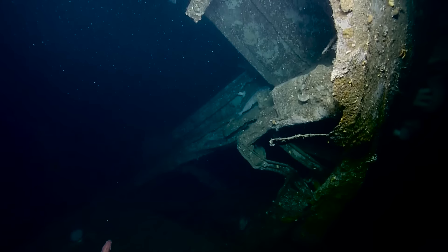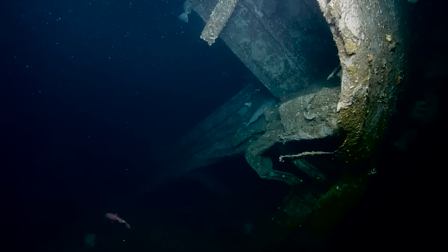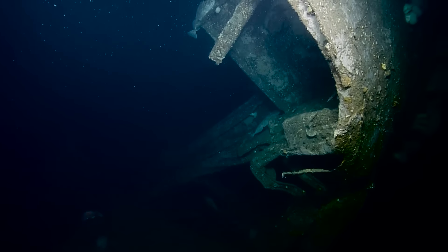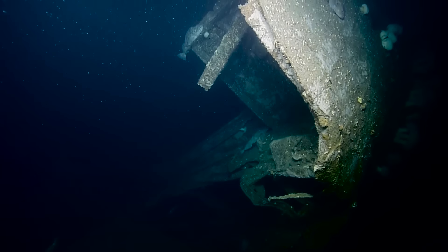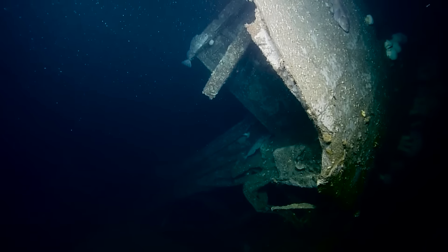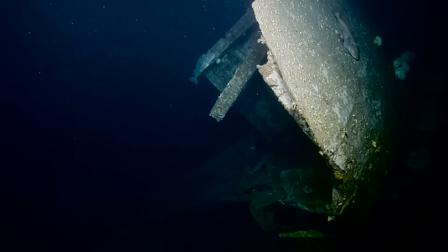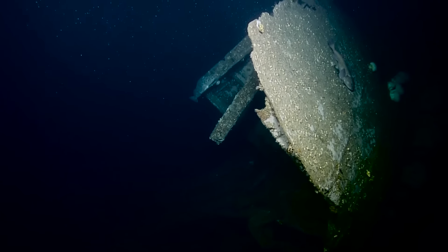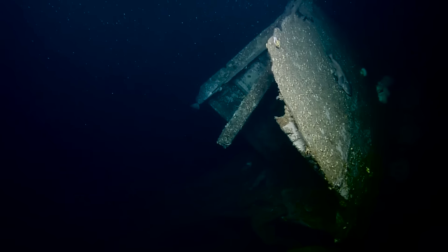I wonder what velocity it hit the bottom at. Pure speculation that at this depth, any significant trapped air in the hull would slow it down. But it looks like it hit hard enough to really mangle the stern. Although with the 40-minute sinking, if it's settled by the stern, it didn't have that far to go once it's flipped under, but we're exactly seeing how it's split out here.